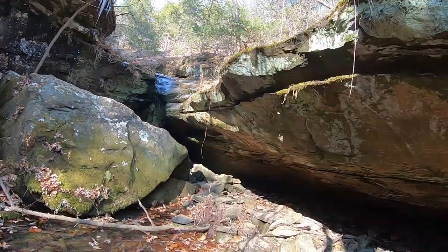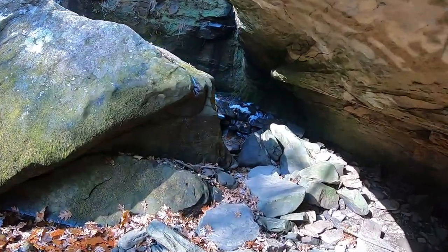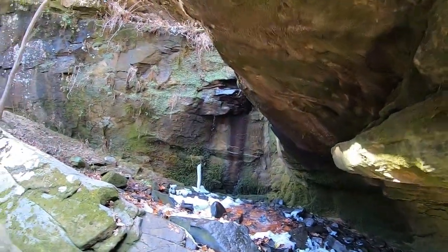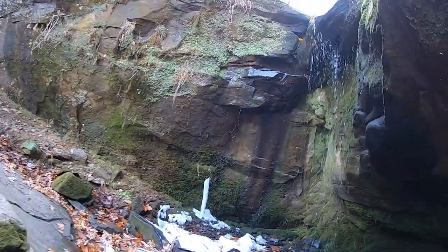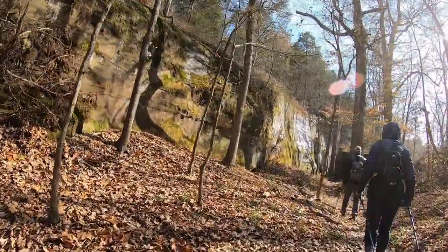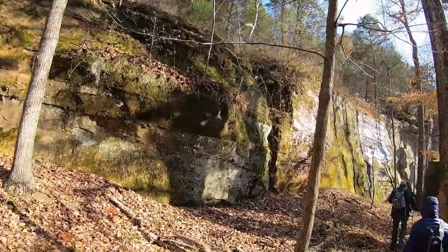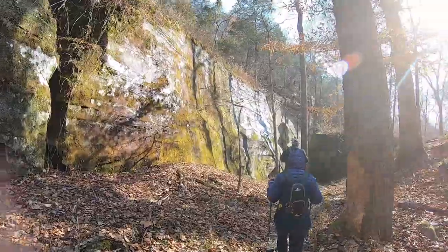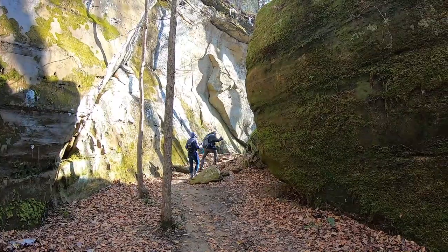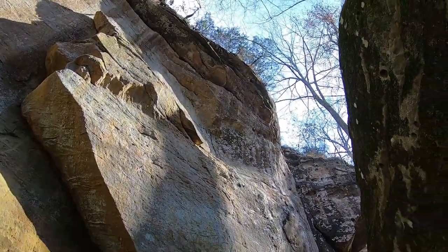These places are just gorgeous. Continuing back on the back side of the loop, you get to walk along the rock face here — walking in between boulders next to a rock face like this is awesome.